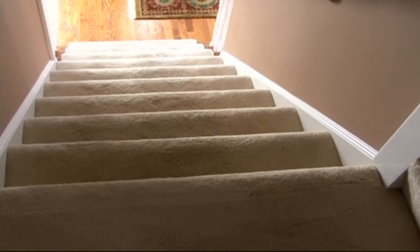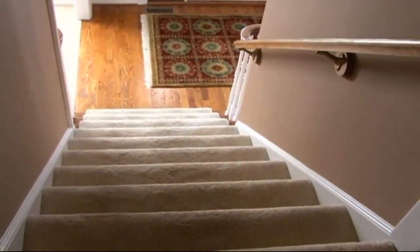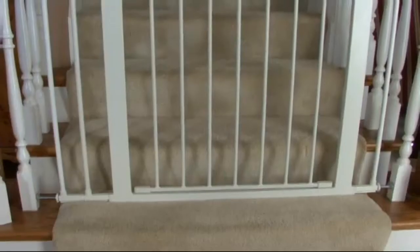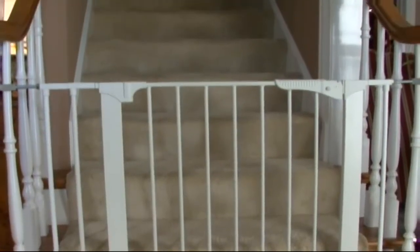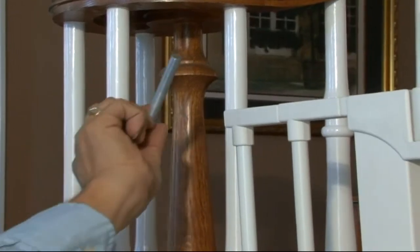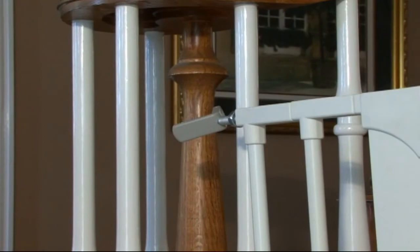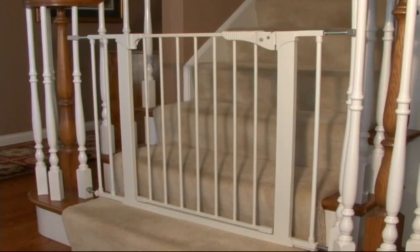When it comes to the staircase, most parents think only to block access from the top so their child doesn't fall down the stairs. Remember though that they can also gain access by going up the stairs too. So be sure to protect the bottom of the staircase as well with a pressure mount gate. Just remember to use any additional hardware like Kidco's special Y-spindle if you need to mount the gate to a stair spindle rather than to a flat wall or baluster.